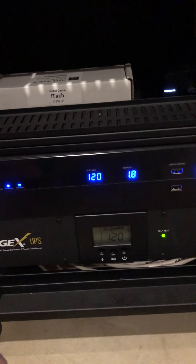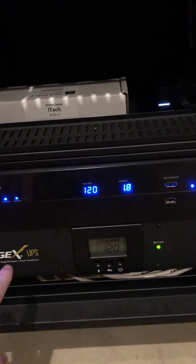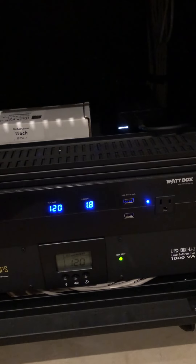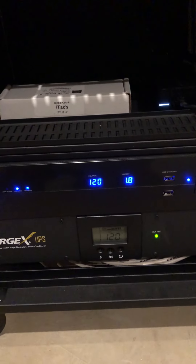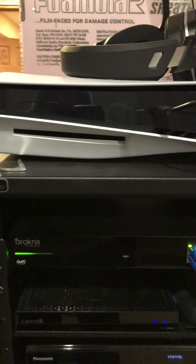This stuff is pretty cool — it obviously protects the equipment from surges, but even more so it's got this remote access feature which allows the guy who installed all this equipment to shut things down, turn things on and off, and reset things if firmware updates come out. And then up here at the top we've got the PS5.